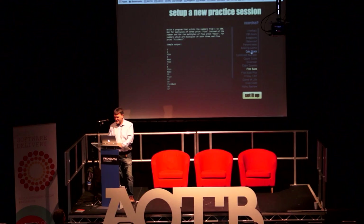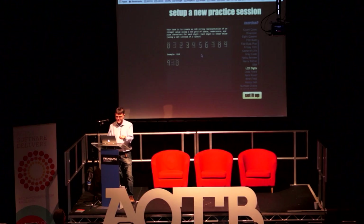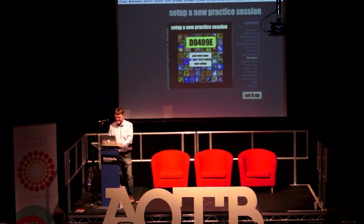You just pick your language and test framework, and then you can choose an exercise. There are a bunch of pre-canned exercises — these just give you the instructions file for that exercise. The classic one to start with is FizzBuzz. Then you hit 'set it up' and you get the hex ID. As long as you know that hex ID, you can participate.